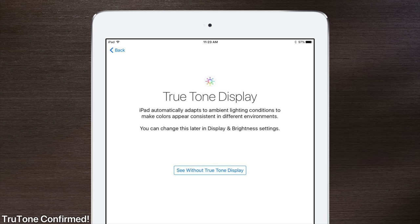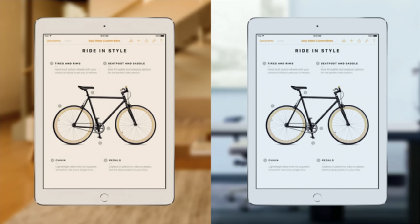The True Tone display feature from the iPads has been confirmed to make it to the iPhone, where sensors will change the display according to your environment to give you the perfect color temperature. Unfortunately, there was no reference to whether or not ProMotion will be happening, so I'm still holding out hope for that. I think that'll make it a complete game changer — someone will pick up an iPhone and it'll be so smooth, so fluid. But who knows if that's viable battery-life-wise.